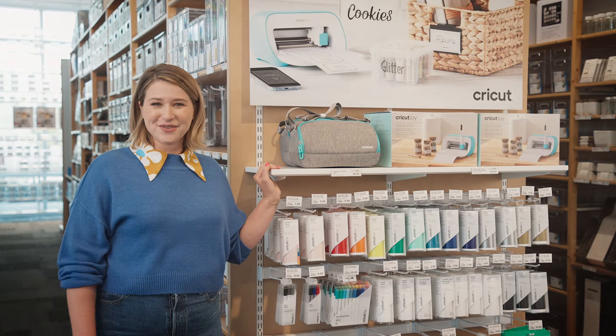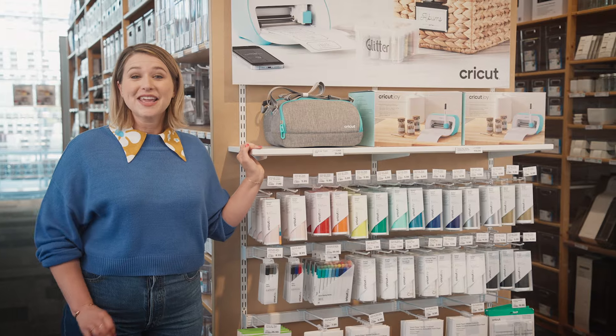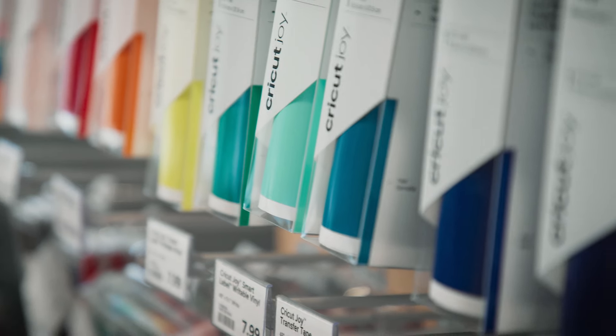Always remember to label. You can label by hand, use a label maker, or use a Cricut Joy. Here's a pro tip: the Container Store offers an exclusive Cricut Joy home labeling starter kit. It comes with everything you need.